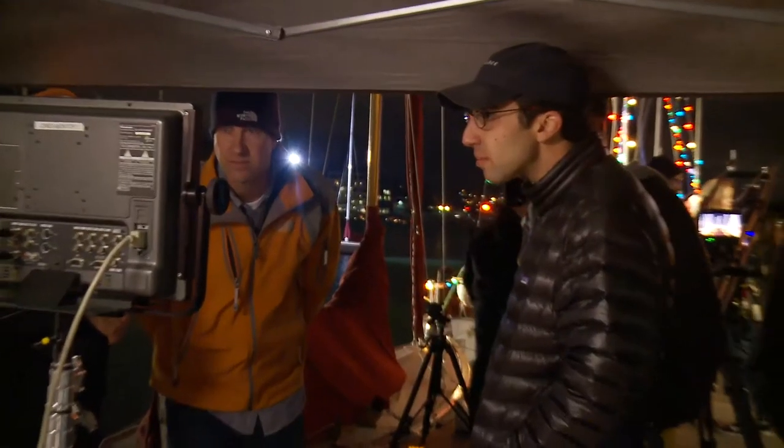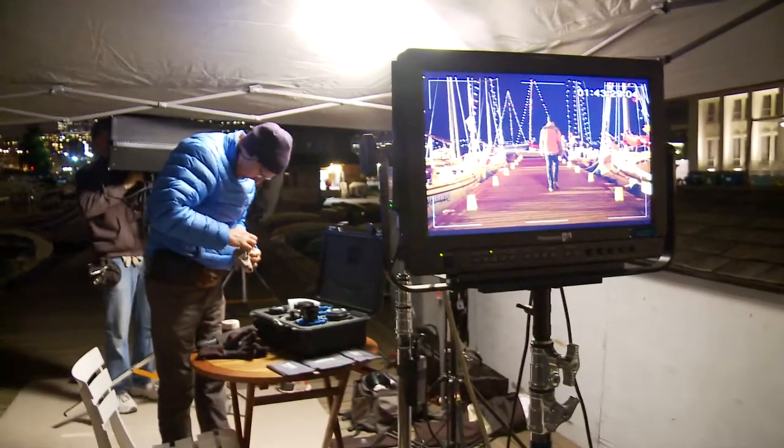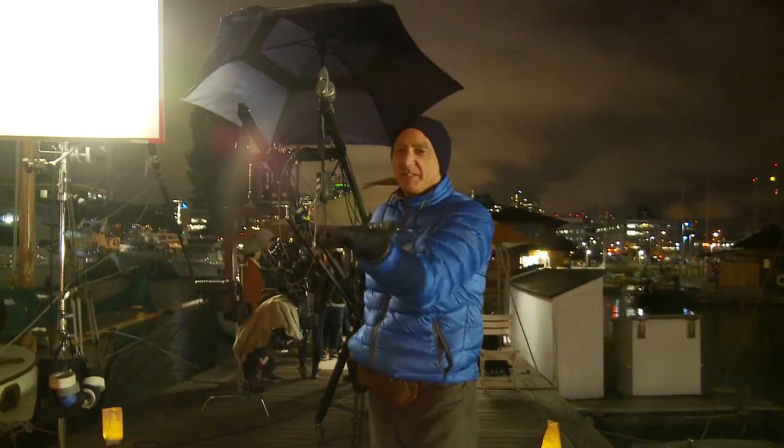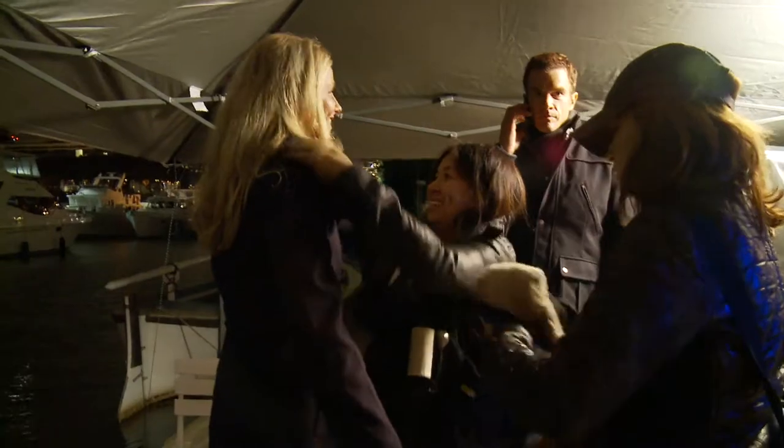In order to get the opening scene, we wanted to be up and wide, so we are on an 18-foot jib arm. It was raining, and so we didn't get a second chance to do this.